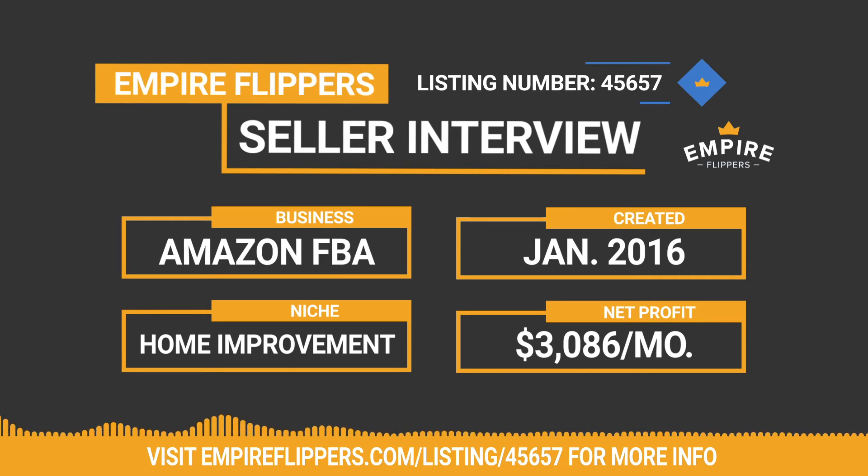If I were to keep the business, I would first launch a new product I've already vetted and had ready to go — it fits very well with the existing lineup. I would also look into Amazon Europe, where a few of my products would be a great fit and nothing quite like them is available there yet. Additionally, I'd invest more in PPC — I've only covered the obvious keywords. A professional could likely find many more keywords to drive traffic that I simply haven't thought of.